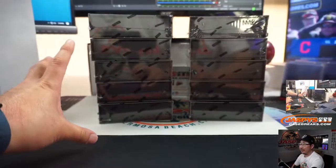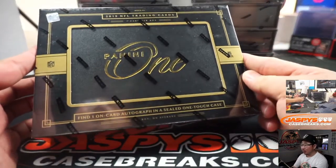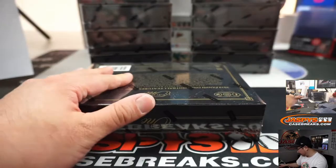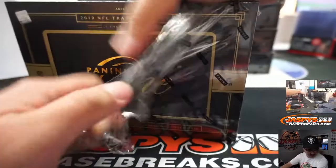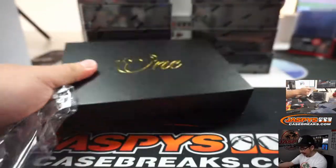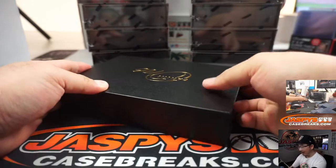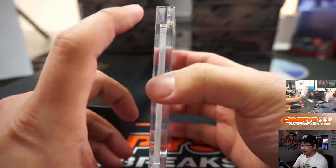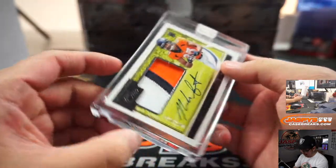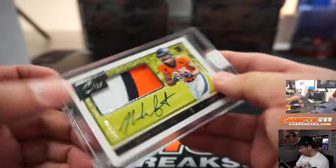So we've got 5 and 5 right there to make 10. One on-card autograph in a sealed one-touch case per box — and I'm kidding, it's not on average, better not be on average. Alright, first one is Noah Fant, the Broncos, 78 out of 149.